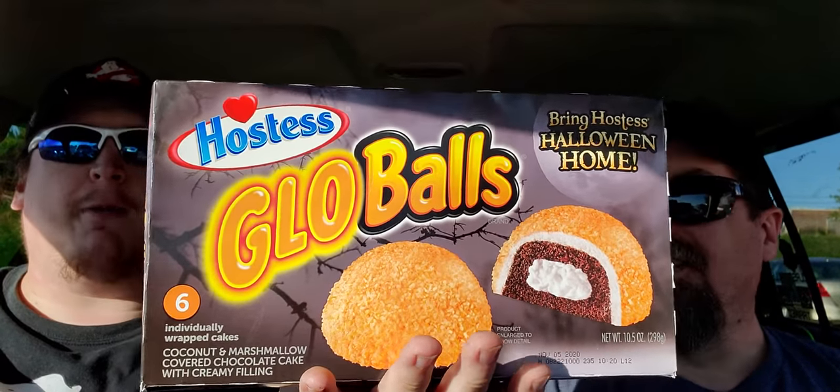When your balls glow... they're glow balls. Well, you can find them in the dark. And they're supposed to bring Hostess Halloween home for the celebration - tips and sweet tricks to go.